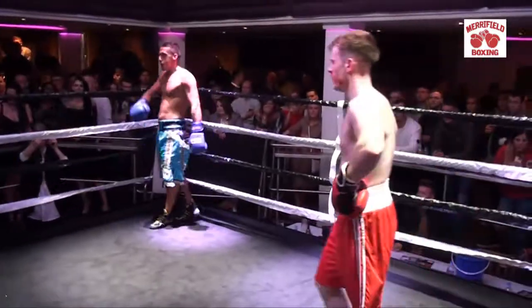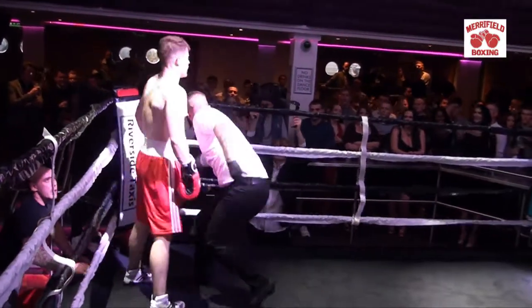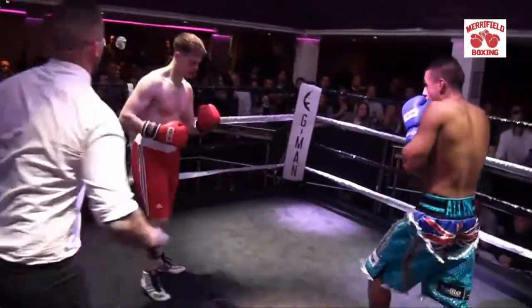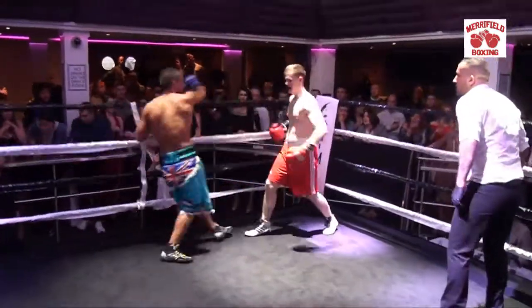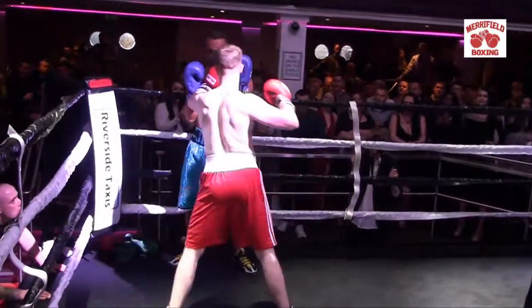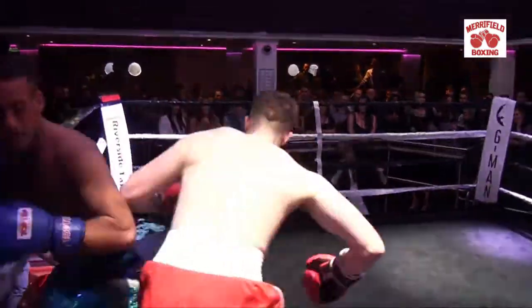I think they're going to stop this. Referee — fair play to the referee, he's giving them a chance. Well done to the referee there, I say. Switching head and body — he can't keep taking shots, I can't see this fight going the distance. Oh, Maddox is coming back! He's throwing a right, he's leaning on him — that's what he needs to do.